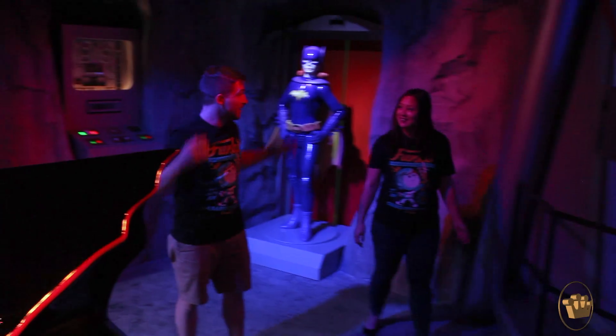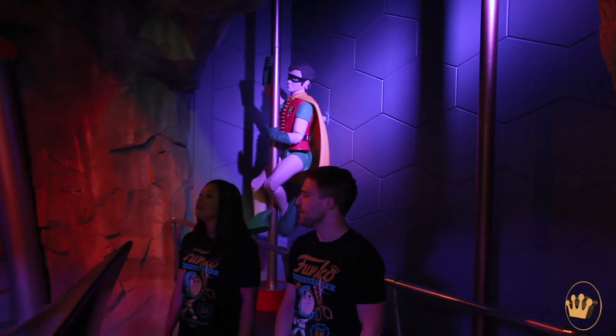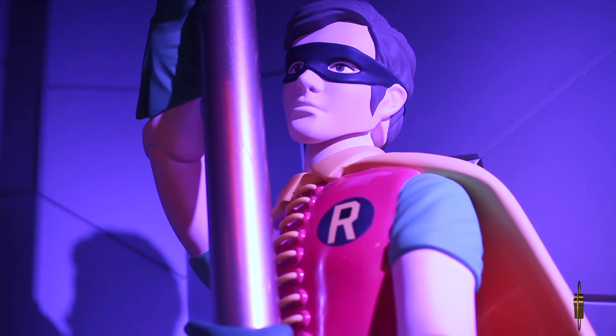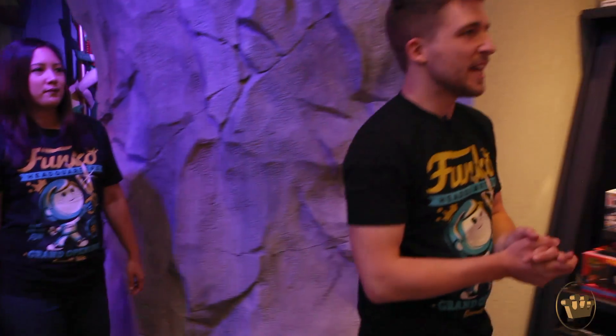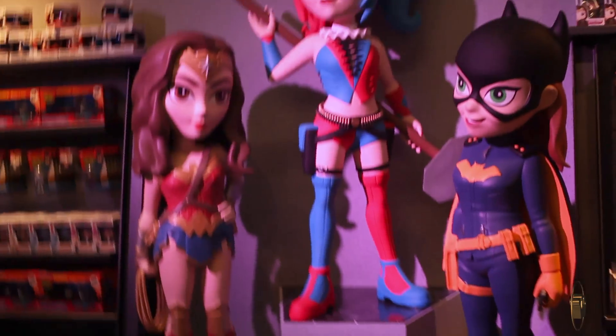This is a legit Batcave — you can actually hear the stalactites forming, and the bats. You kind of don't feel like you're in the store anymore back here. And back here we have some giant rock candy figures — very cool. I love that so much; I really want that in my house.